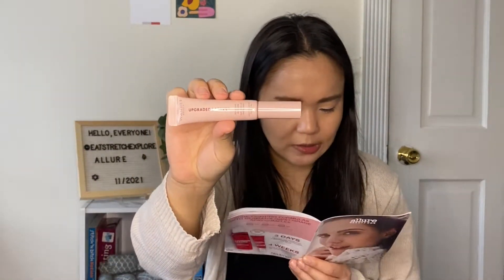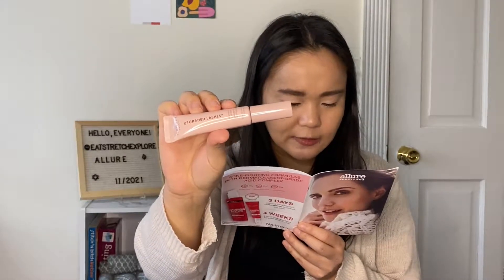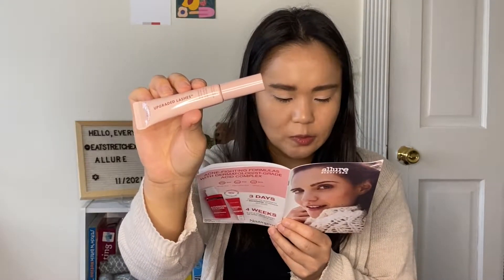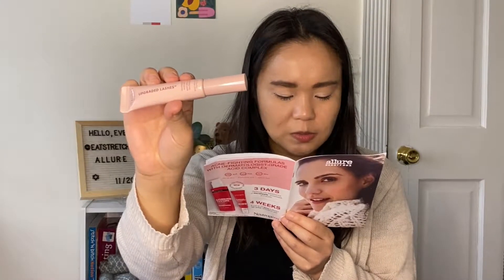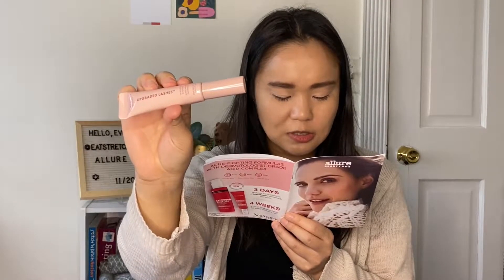The next product is also a full-size product, and this is from Wander Beauty — the Wander Beauty Upgraded Lashes Treatment Mascara. This mascara gives eyes all the glam without the unwanted drama of smudging, flaking, and clumping. Its hourglass brush is covered with comb-like bristles to separate every single lash for maximum definition. Plus, the Jet Black formula is infused with conditioning peptides and nourishing panthenol, so lashes are nourished with every swipe.